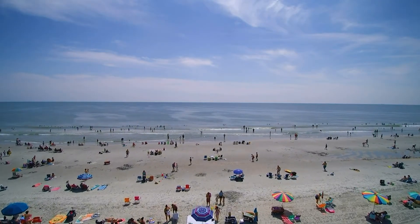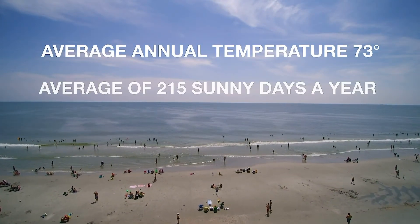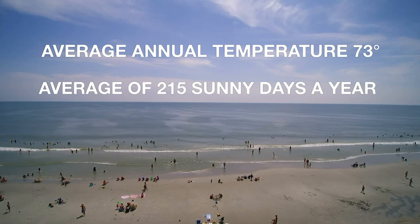And speaking of living here, approximately 325,000 people reside in the Grand Strand. And why wouldn't you want to live in a place with such beautiful weather? The Grand Strand has an annual average temperature of 73 degrees Fahrenheit and an average of 215 sunny days every year.